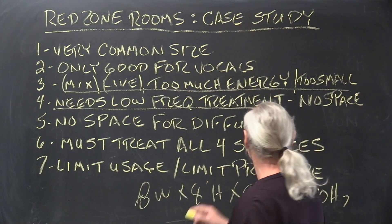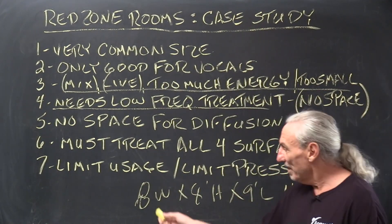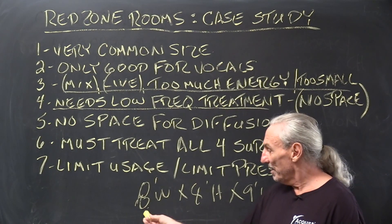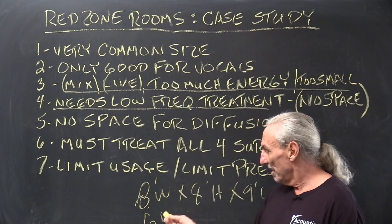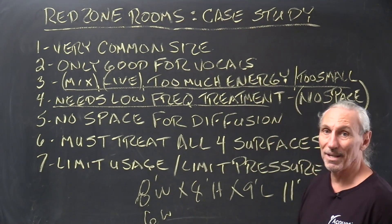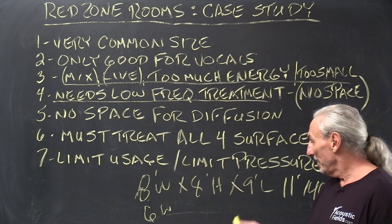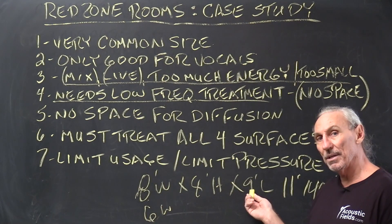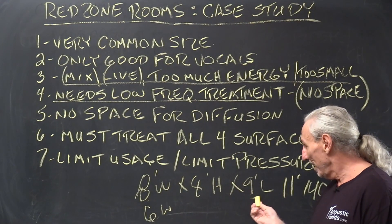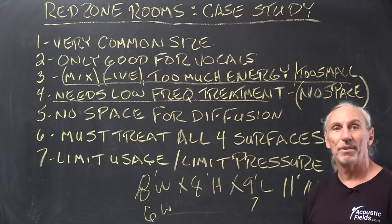So we have to treat, but here's the problem: there's simply no space for treatment. How do we give up the 12 inches required to treat low frequency? Now we're down to six feet. We can't make a living in that room; we can listen on headphones — that's about it. Ceiling height we usually can't touch. At nine feet, we lose two feet — a foot off the front wall and a foot off the rear wall — and we're down to seven. So now we have a room that's six by eight by seven.